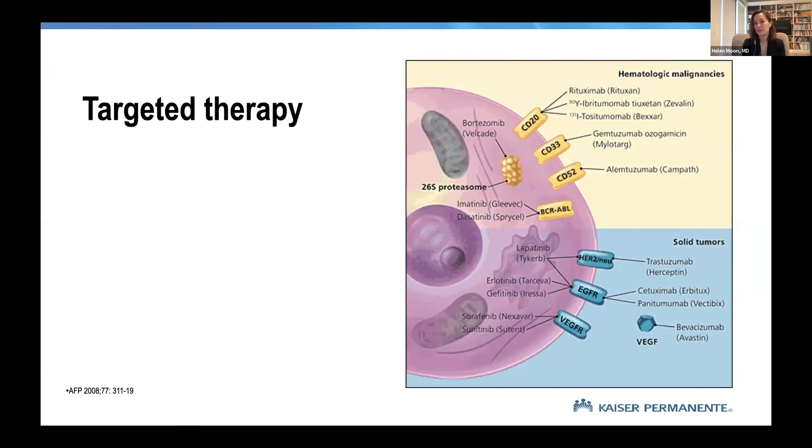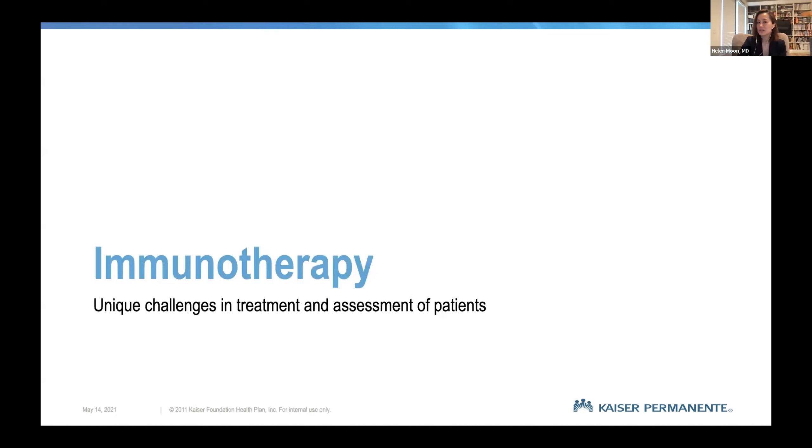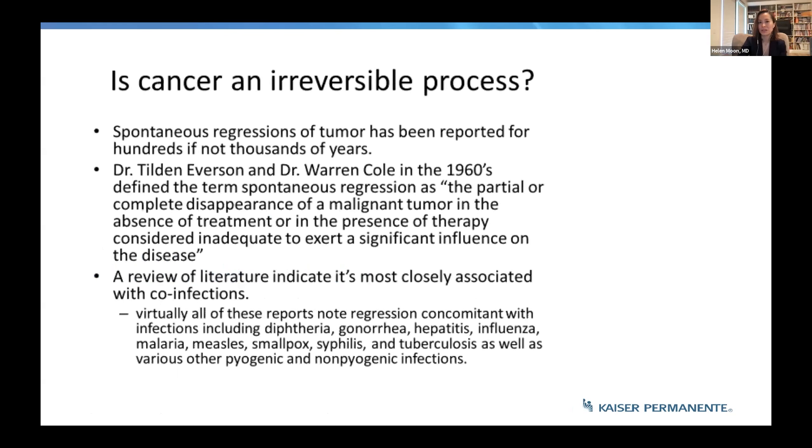The most famous example is BCR-ABL, a disease that used to have about a 60-to-10-year lifespan, where we've now returned patients to a normal lifespan, albeit with chronic medication. This year we're talking about immunotherapy — the unique challenges in treatment and assessment of patients in that context.